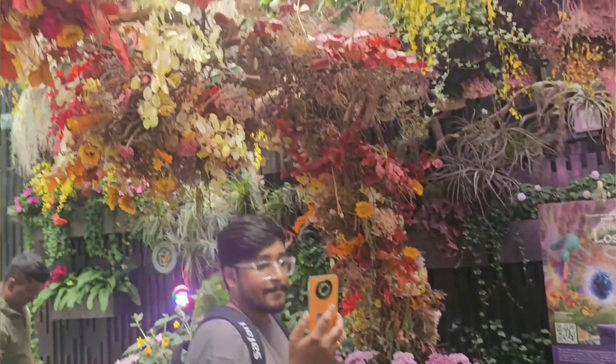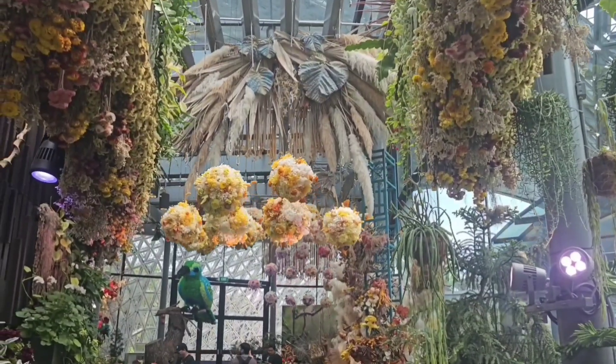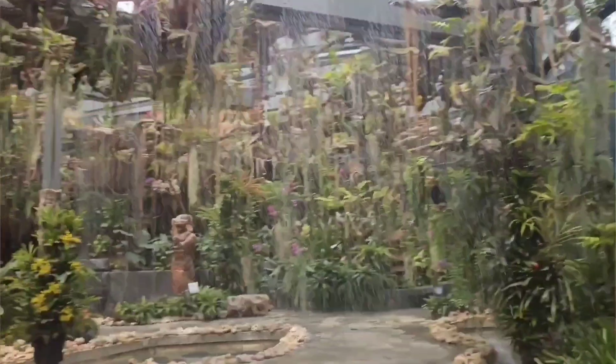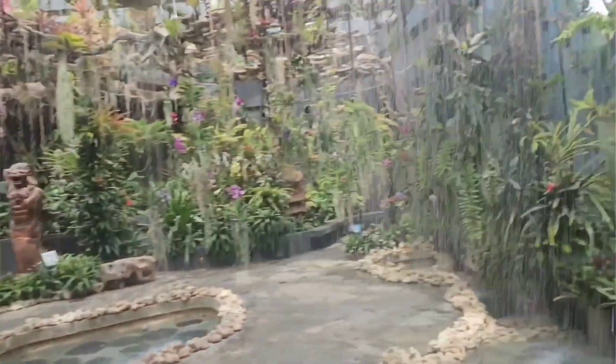From Merlion Park we went to Gardens by the Bay, which is just a 10-minute walk away. We then visited Floral Fantasy, which is such a dreamy place — it cost us $20 each. Inside, it has four themed gardens: Dance, Wall, Drift, and Float. The overall experience combines flowers, technology, and artistry. It truly feels like heaven on earth.